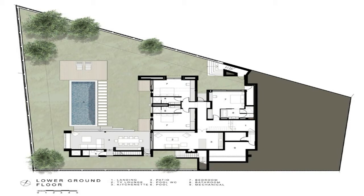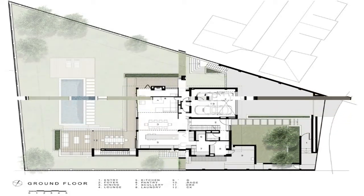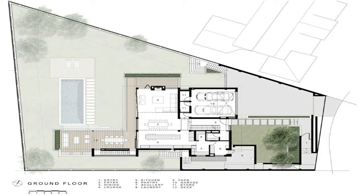The building responds to the streetscape with two stories. The building is set back from the street in order to preserve existing mature trees, which are part of the established garden and act as focal points.